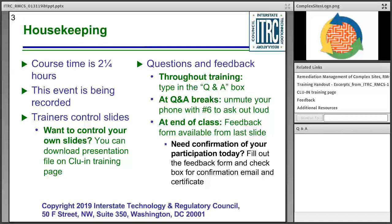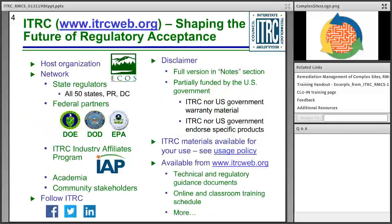Our trainers will also be responding to written questions as they are able. At the end of today's training, there is a feedback form for you to complete. If you need a certificate of participation to document your continuing education credits, you can access it by filling out that feedback form, clicking the box to certify you participated today, and then a certificate will be generated for you.